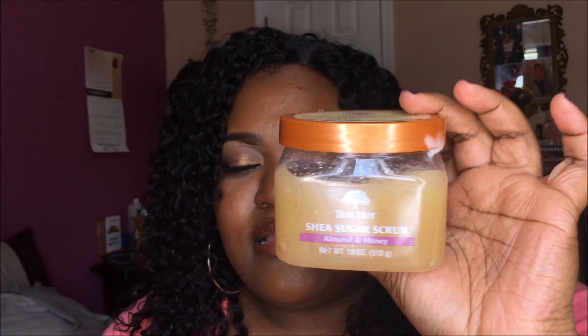Next I have the Shea Sugar Scrub in Almond and Honey. I use this about two or three times a week depending on my mood. The almond and honey one is my favorite — it smells like Kool-Aid and has a cooling feel when you put it on. It smells so good and I love how it leaves my skin. Sugar scrubs are a body's best friend when it comes to keeping it hydrated, moisturized, and feeling soft.